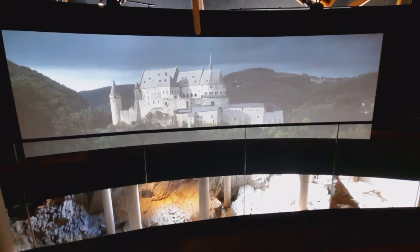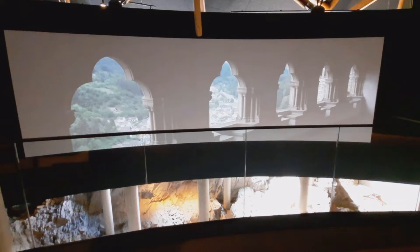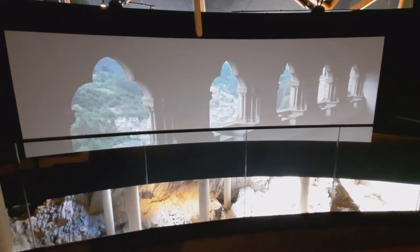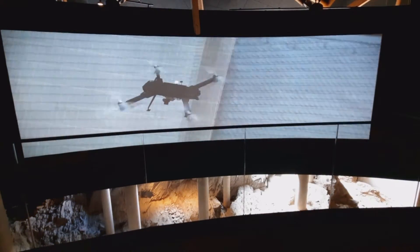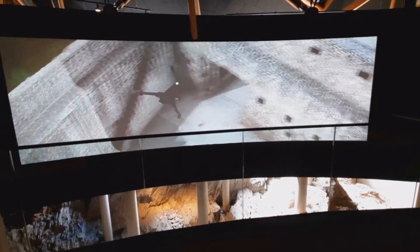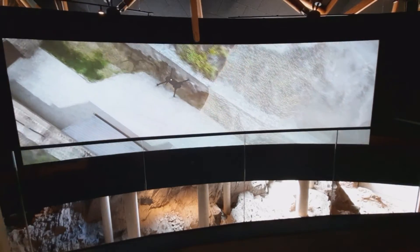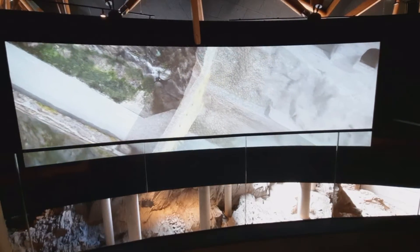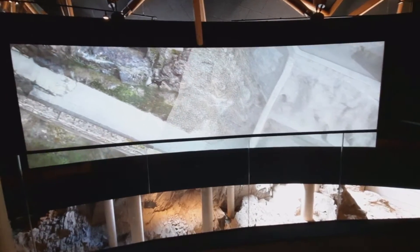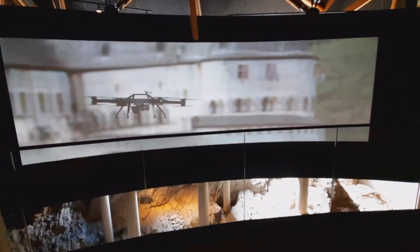In 2015, a drone surveyed the castle with the help of modern laser technology. It documented the castle and its surroundings to the millimeter, using millions of measurements. Combining the measurements with data gathered during the previous ten years, a computer-generated 3D model of the buildings was created.